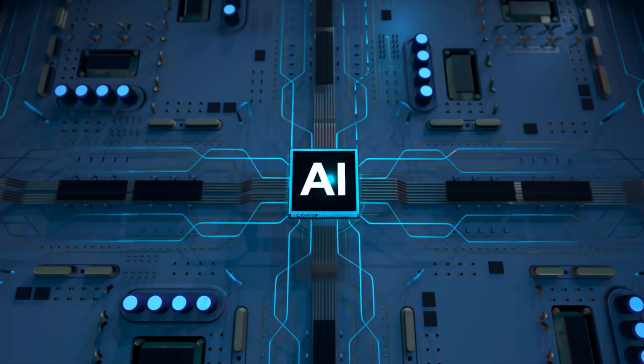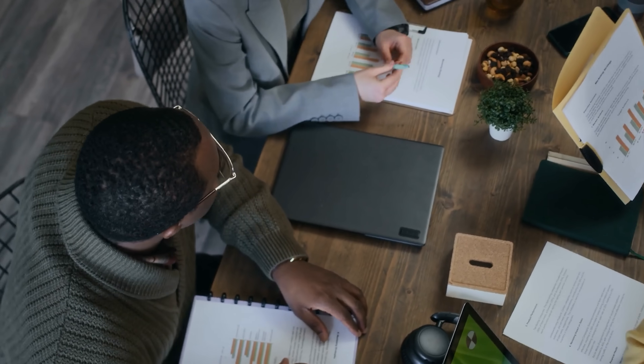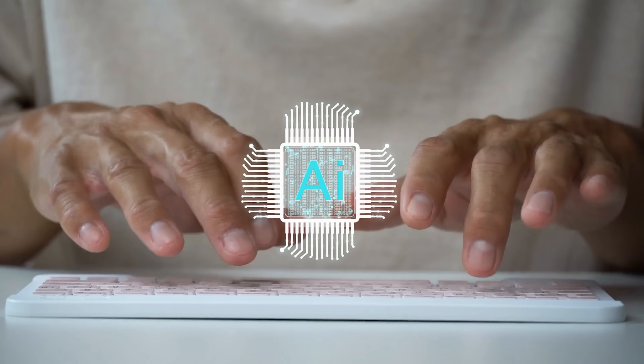You ever notice how everyone's talking about AI these days, but no one tells you how to actually build the stuff that matters? Well, today we are changing that. My name is Daniel, and this time I've got an AI product manager roadmap for you. Whether you're a techie trying to break into product management or a PM curious about AI, this video is your step-by-step guide to becoming an AI product manager in 2025.